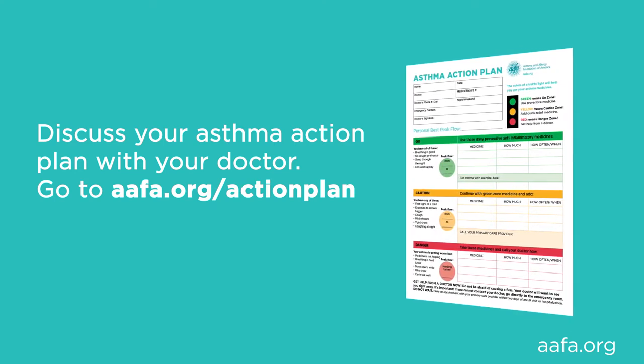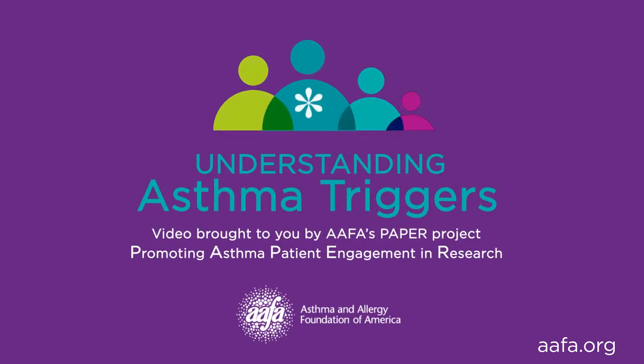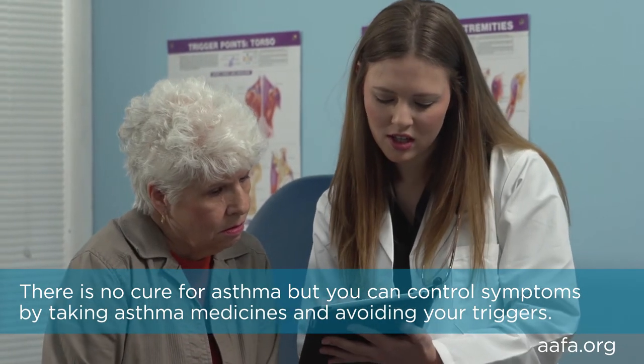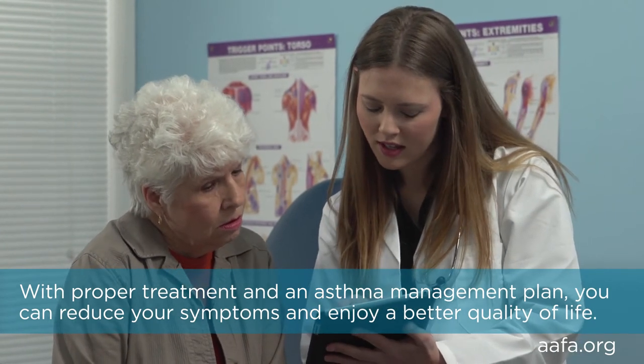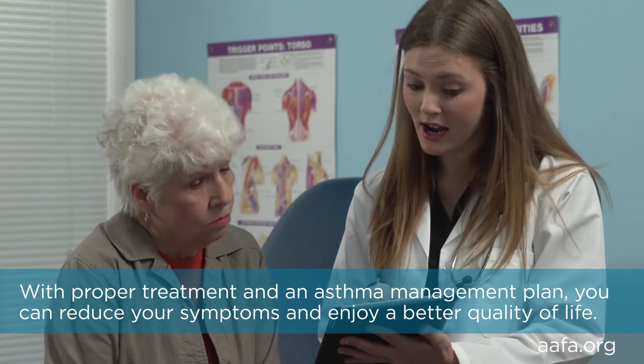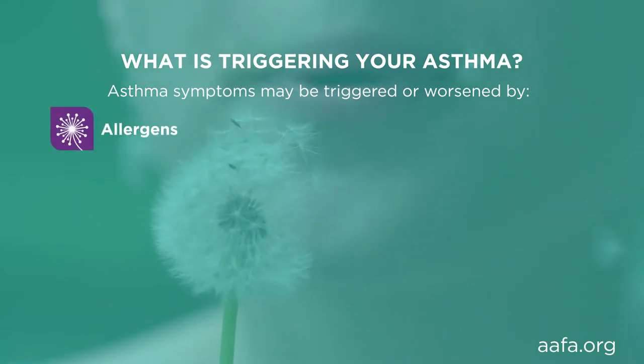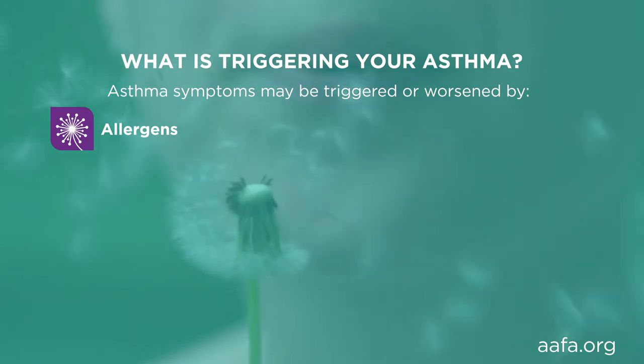Go to aafa.org/action-plan. This segment will cover asthma triggers. After watching this segment you will have a basic understanding of asthma triggers. There is no cure for asthma, but you can control symptoms by taking asthma medicines and avoiding your triggers. With proper treatment and an asthma management plan, you can reduce your symptoms and enjoy a better quality of life. Talk to your healthcare provider about your asthma symptoms. Asthma symptoms may be triggered or worsened by allergens — substances that cause allergies.